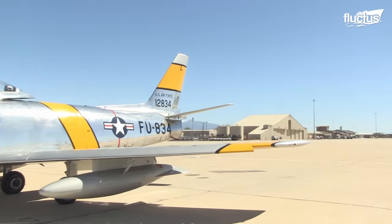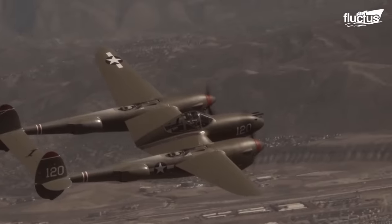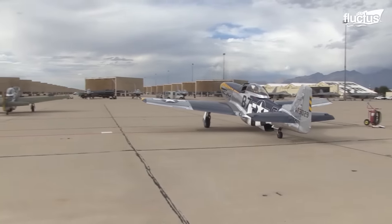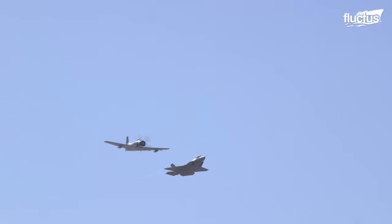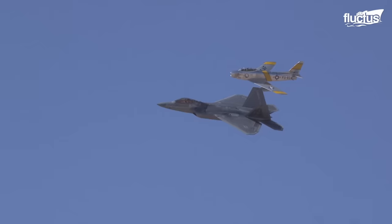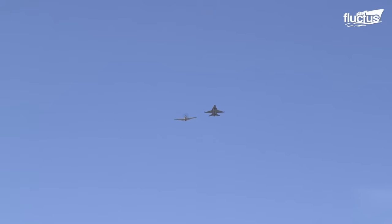The aircraft participating in Heritage Flight are different every year, featuring the F-86 Sabre, P-38 Lightning, and the P-51 Mustang, among others. The F-35 and the F-22 are the ones making appearances every year, demonstrating how historic and modern planes share skies. The goal of the event is both to raise awareness of the Air Force mission and commemorate its history, as well as honor the men and women who have served and continue to serve.